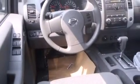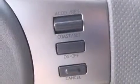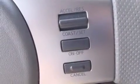Audio features include a CD player with AM-FM radio and six speakers, enhancing the audio experience throughout the interior.